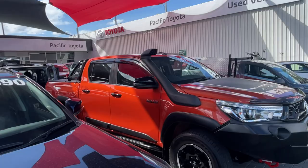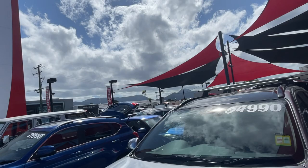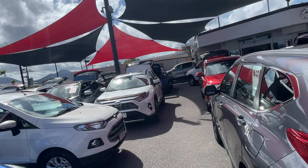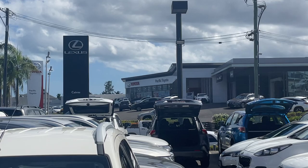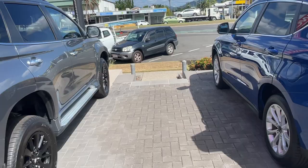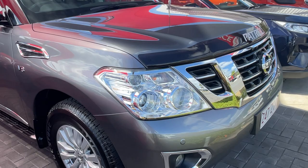We are Pacific Toyota, one of two pre-owned sites here in Cairns. Together we carry over 200 vehicles in stock at any given time here on 235 Mulgrave Road. We offer flexible finance — personal, business, or commercial. We accept trade-ins of any kind from anywhere, even interstate from New South Wales. We're currently number one in Queensland for volume of sales and number six in the whole of Australia. We also have a new car site for Toyota and Lexus showrooms, plus a service and parts department.